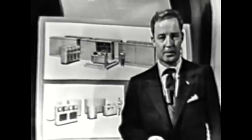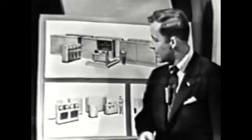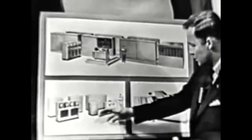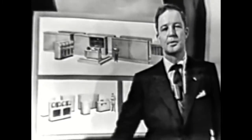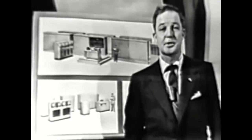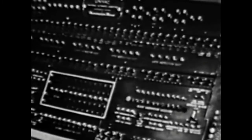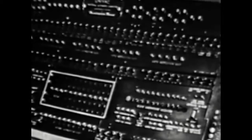Remington Rand makes four basic Univac models: the general purpose Univac, which you've seen tonight; Univac Scientific; Univac File Computer; and Univac Punch Card Computer — each of them capable of literally hundreds of applications, from weather forecasting to complete business control. Today, Univac is saving time and increasing efficiency for business, industry, and government. And, of course, that is the business of Remington Rand.